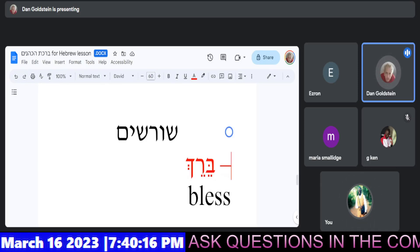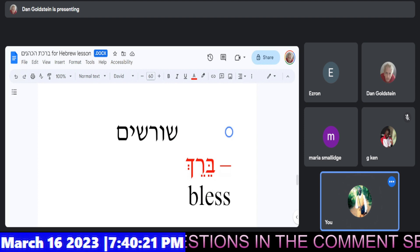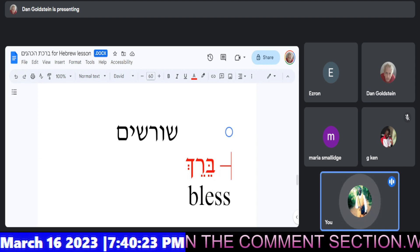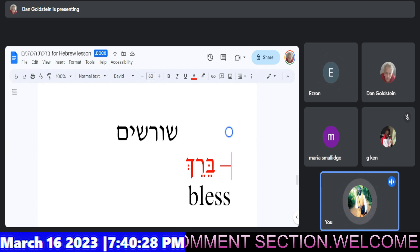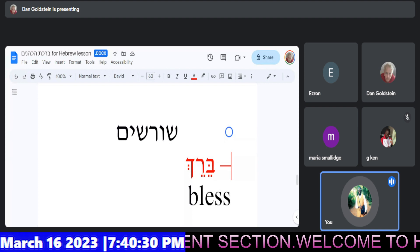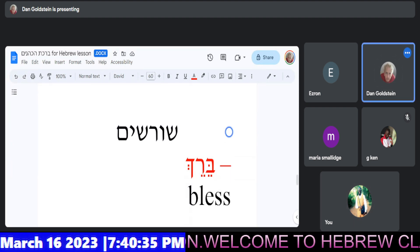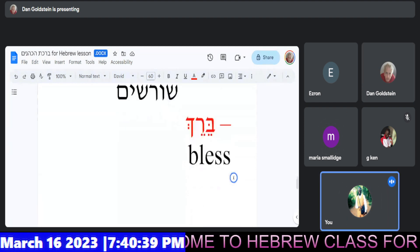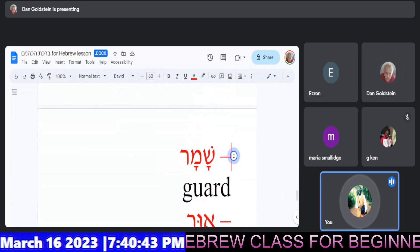Give us the Shorshim and their translations. Okay, the first one. Very nice. Good. Next, the second one.